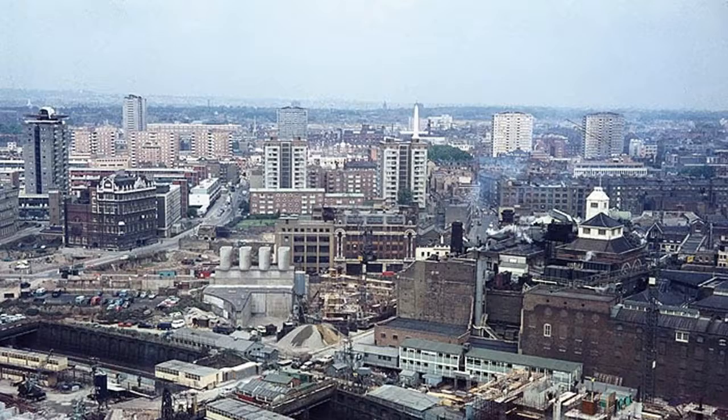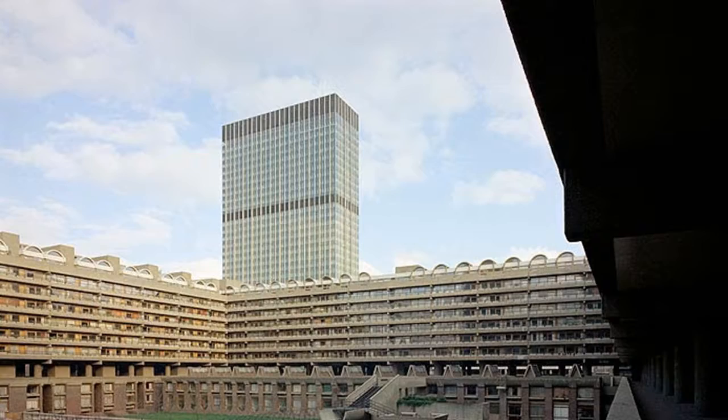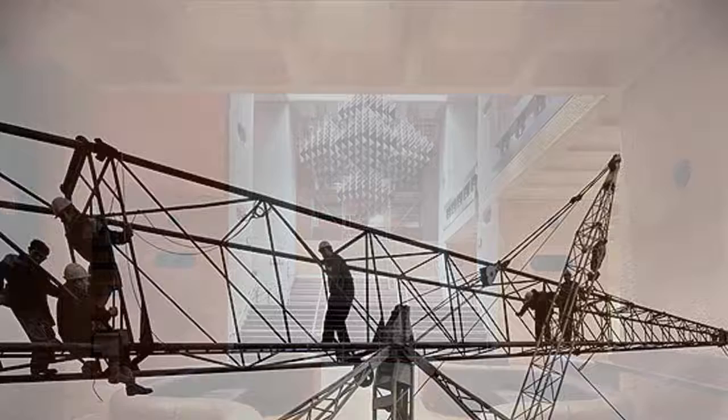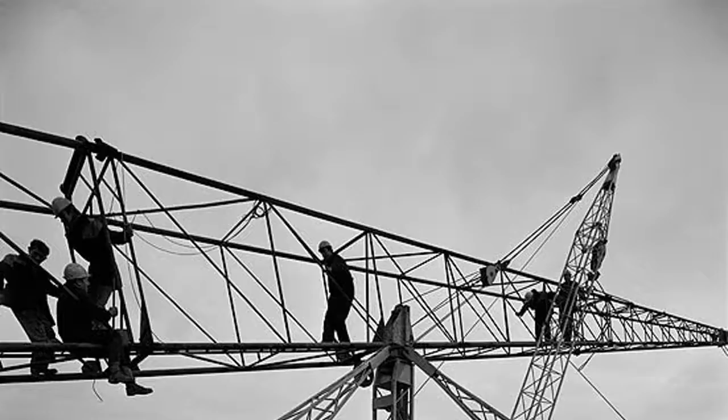Historic England has released a never-seen-before look at the building of modern Britain, in partnership with construction giant John Lang. John Lang, which built iconic UK buildings such as Coventry Cathedral, the Severn Bridge Crossing, and the Berkeley Nuclear Power Station, is releasing 10,000 photos from its collection over 2020.